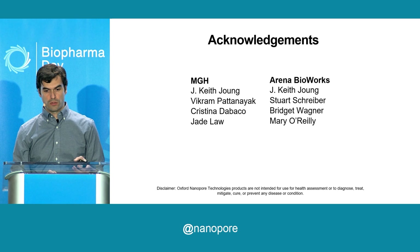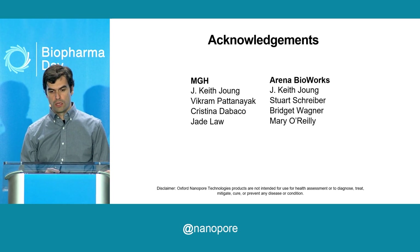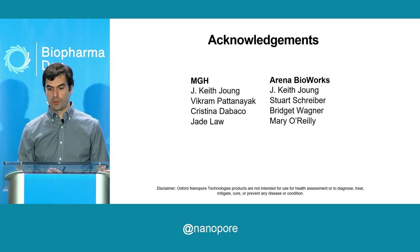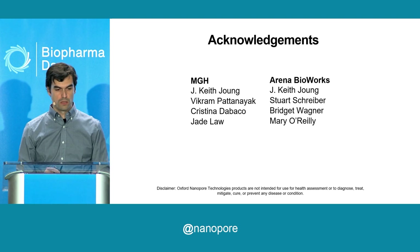With that, I would like to thank people who helped along the way. Keith Junk has been my PI at MGH and Arena. People who've done the work are on the MGH side, and people currently helping with Arena projects are on the right-hand side. Thanks for your attention.